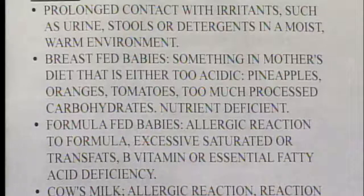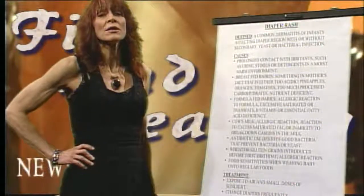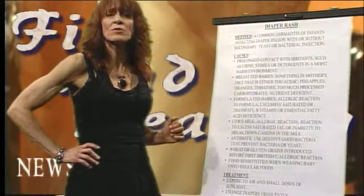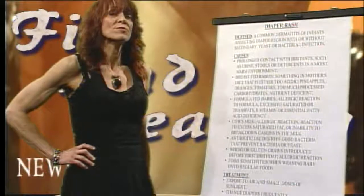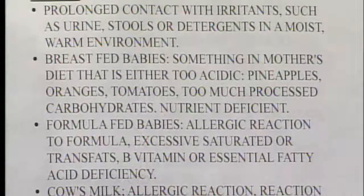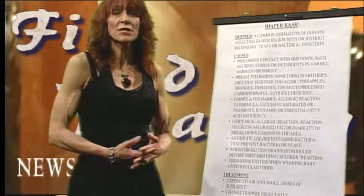The causes. We usually think the babysitter's not changing the diaper enough, and that could most likely be the case. But there are other contributors even with attentive caregivers. First of all, prolonged contact with irritants, which include urine, stool, and possibly detergents or chemicals found in disposable diapers — these are things you have to rule out.